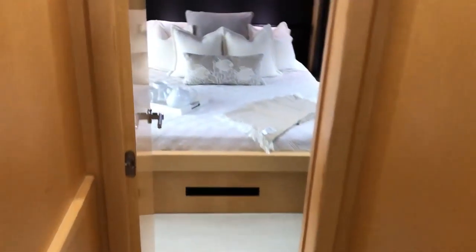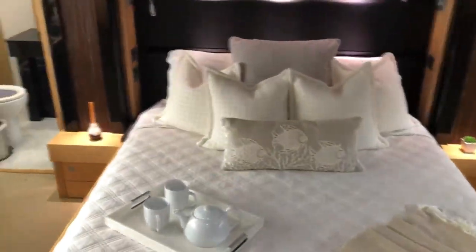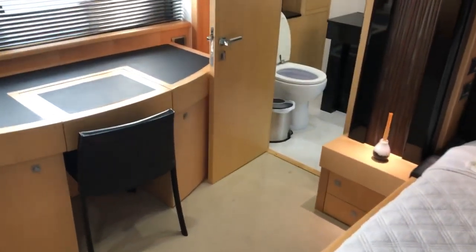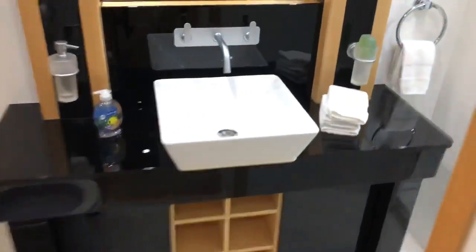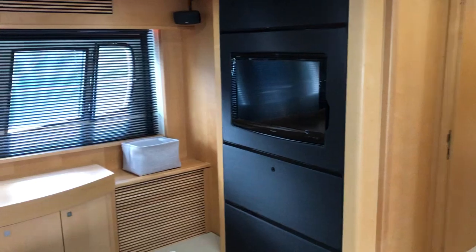Going back towards the stern of the boat, this is the master. And here you have the closet. It's good.